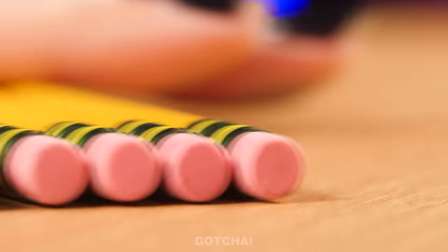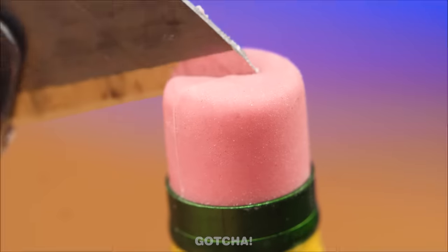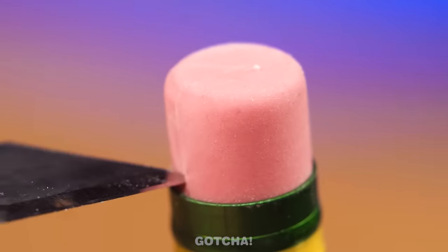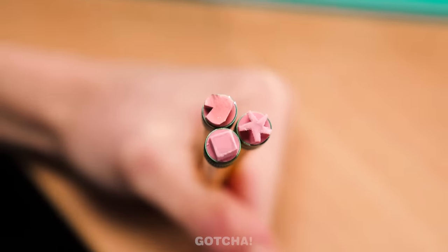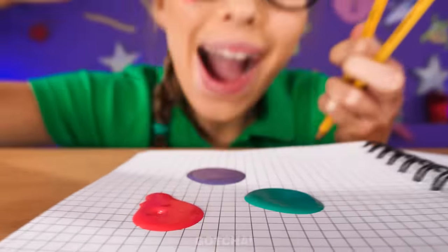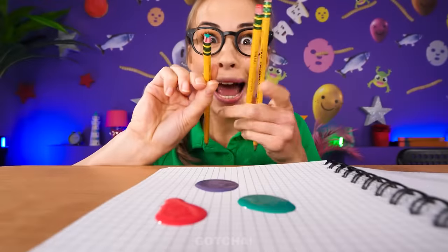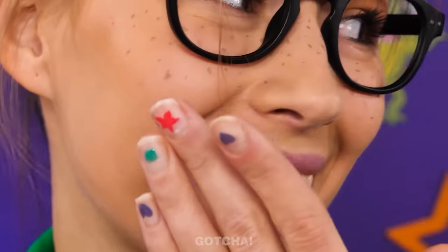Wait — eraser? I know what to do! No more biting, I hope! She's carving the eraser into something else — it's a star! These are not just pencils — they have pretty erasers in different shapes! I'm gonna dip them in paint, one pencil for each color! Now I can also decorate my nails! Wow, so pretty, right?